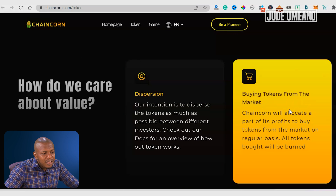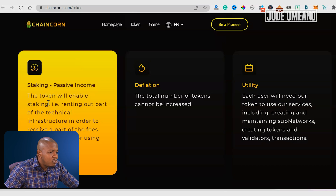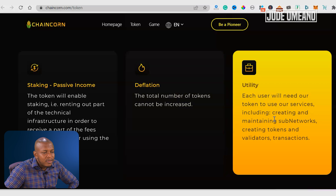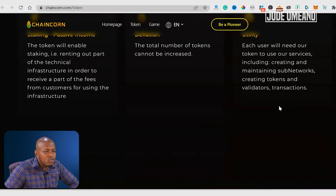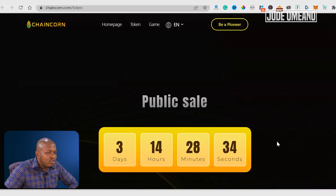They intend to do buy-back and burn. There's passive income through staking. Deflationary means the token supply is going to be reducing. The utility I mentioned includes creating and maintaining subnet networks, creating tokens and validation, transactions, and all that.